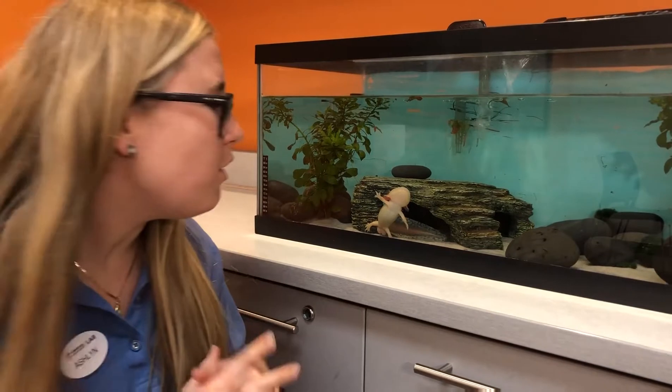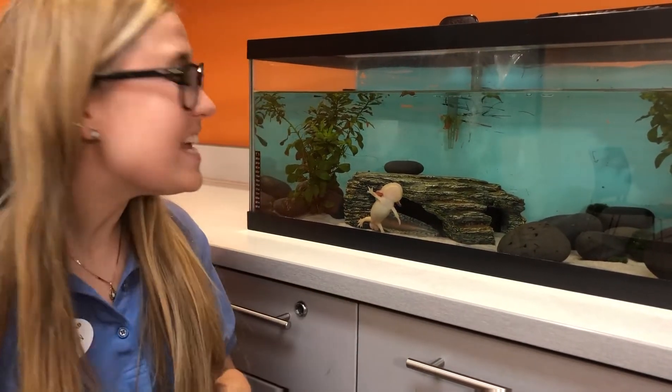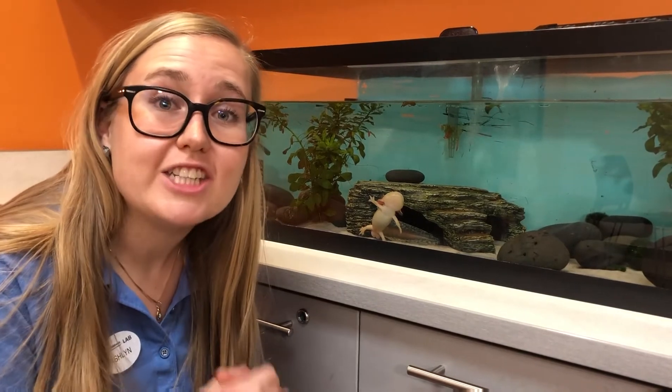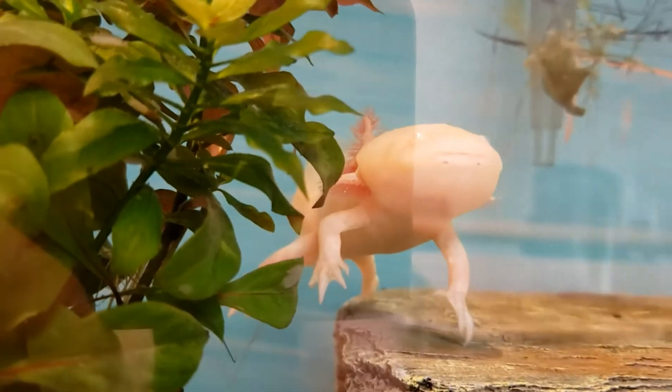It's kind of a conundrum though. I like to call it the paradoxical axolotl, because in captivity they're actually abundant, which means there are plenty of them both as people's pets and in laboratories for scientists like us to study.